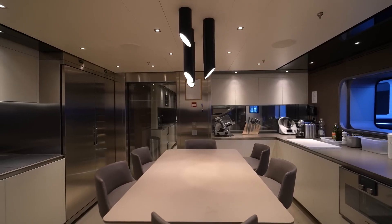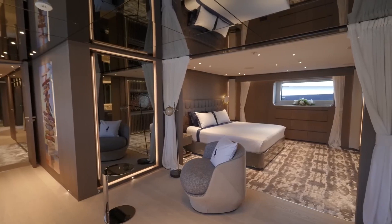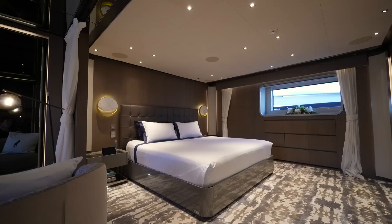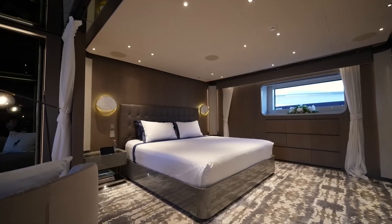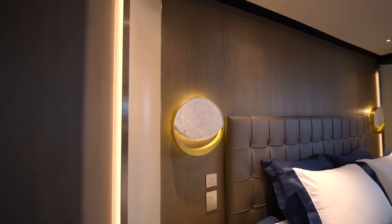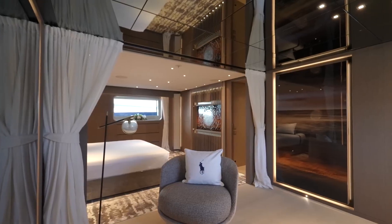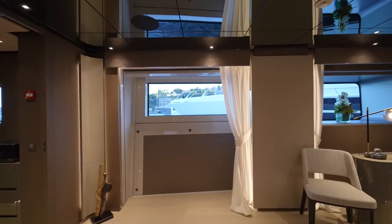There's also an informal dining area perfect for enjoying a quick breakfast. Now let's head downstairs to explore the cabins. First up, we enter the lavish owner's cabin, which feels like a boutique hotel suite, complete with a king-sized bed, subtle LED lighting, and mirrored ceilings.